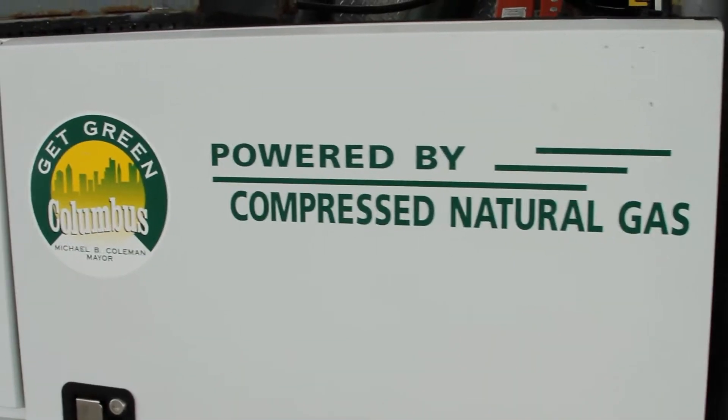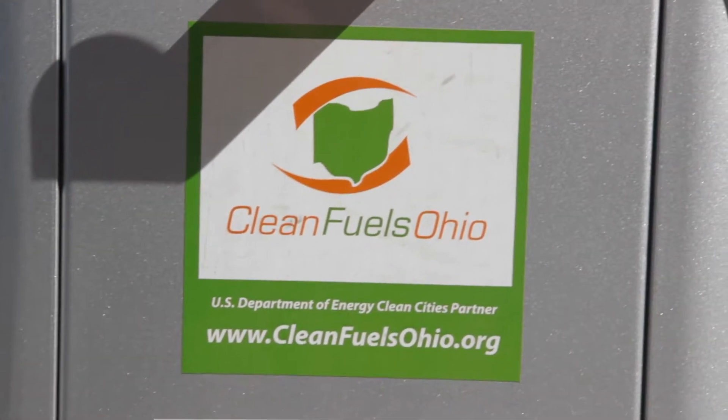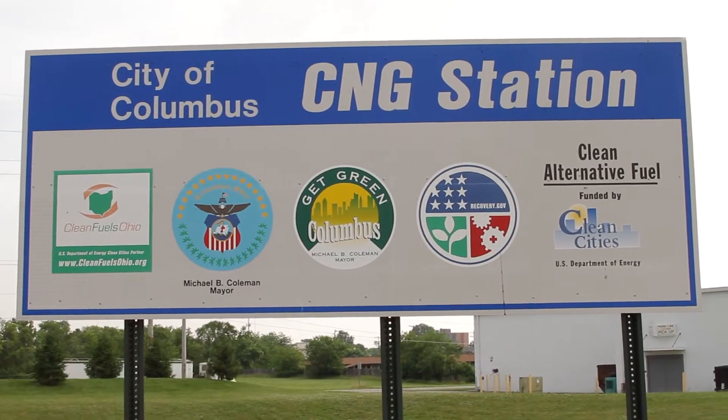It began around 2008. The decision was made to step into compressed natural gas. We could have purchased vehicles, however, there was really no infrastructure in the city of Columbus. So, working in tandem with Clean Fuels Ohio and through an AERA grant, we were able to secure about a $1.2 million grant, and that enabled us to do both at the same time.